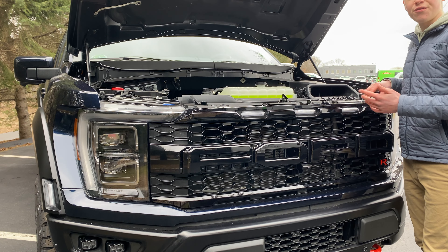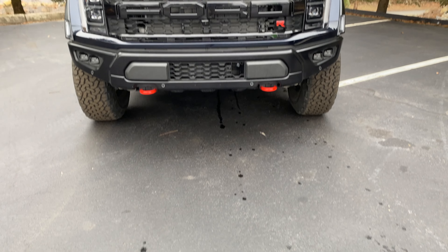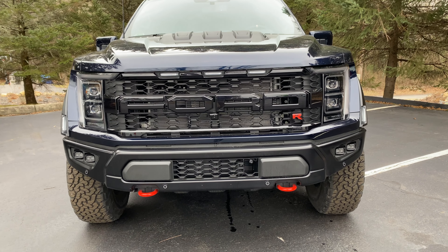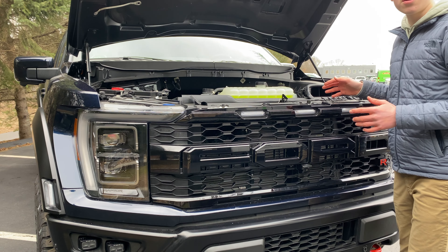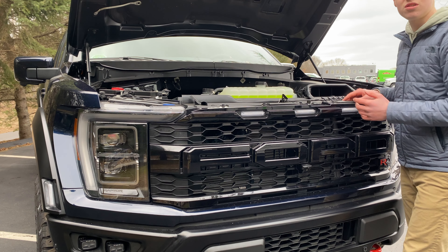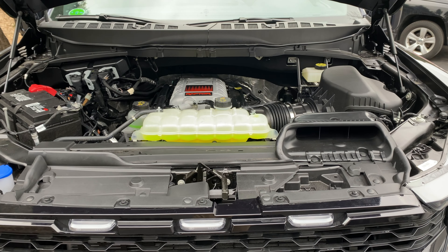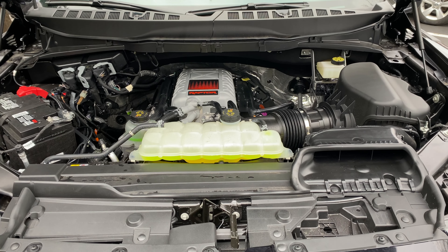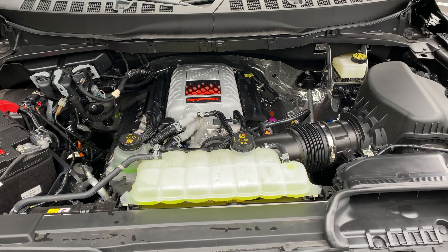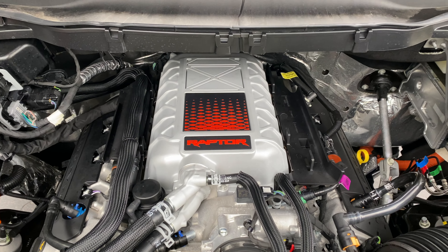Now moving under the hood of the Ford Raptor R — you'll be able to see, well, nothing, because it's about 4.5 to 5 feet off the ground. But anyway, this has a supercharged V8 taken straight out of the Shelby GT500 and put in here. This one's tuned more for torque, as it is down on a bit of horsepower, with 700 exactly. It also has 640 pound-feet of torque, which will altogether propel it to 0-60 in about 3.7 seconds — supercar territory.